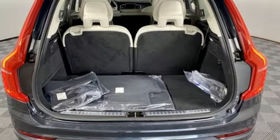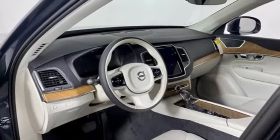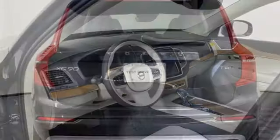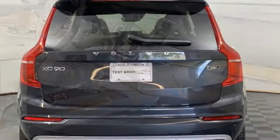Auto-dimming rear view mirror, streaming audio, Wi-Fi hotspot, front heated leather bucket seats, front and rear parking sensors, and autonomous cruise control — built to make your life easier, safer, and better.